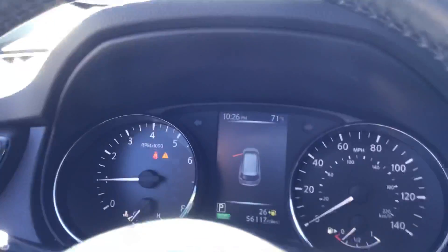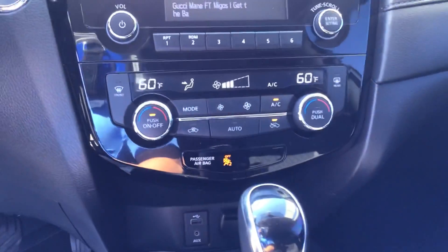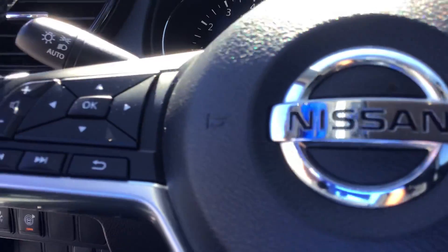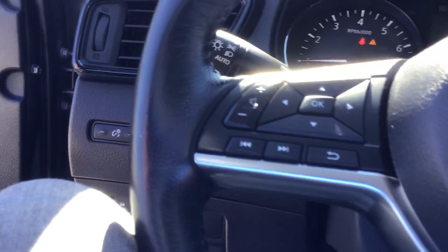You're going to have Nissan's digital information screen up here and Bluetooth connectivity. These are going to be all your climate controls and your heated seat controls are down here. Cruise controls are all going to be on the right side with your Bluetooth, and this is going to be all your media controls.